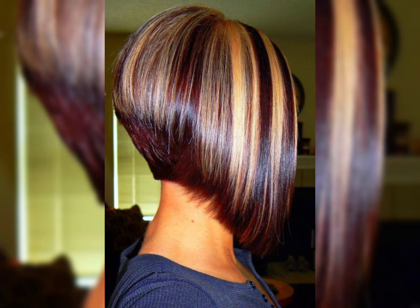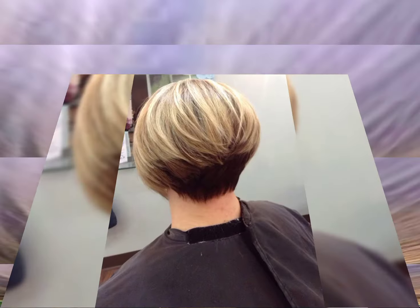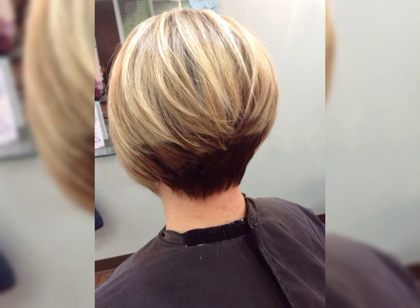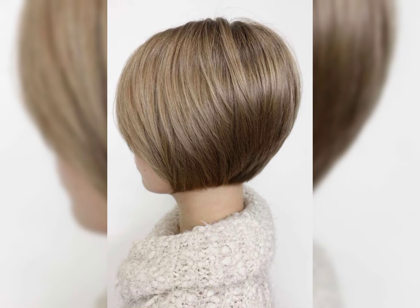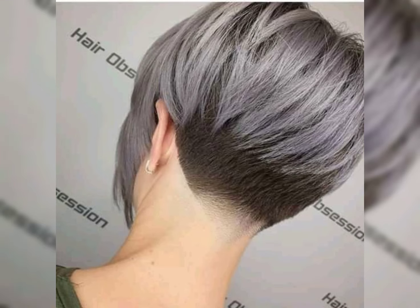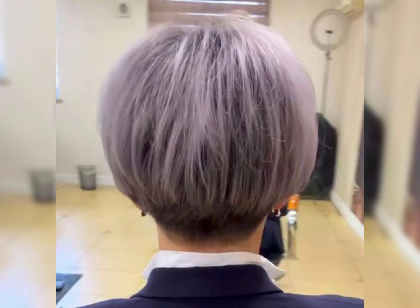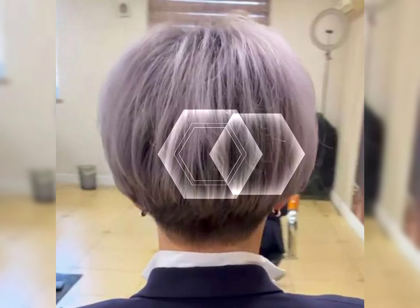First, let's talk about the bob pixie haircut. The bob pixie haircut is a trendy and bold choice for those who want to rock a short hairstyle. It is a combination of the classic bob and pixie cut, resulting in a chic and edgy look. The bob pixie is typically shorter at the back and sides with longer layers on top that can be styled in various ways.